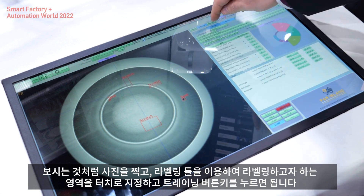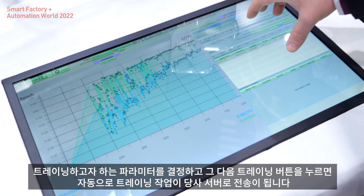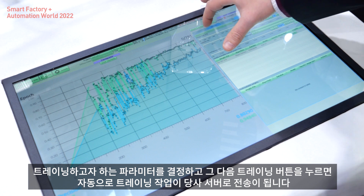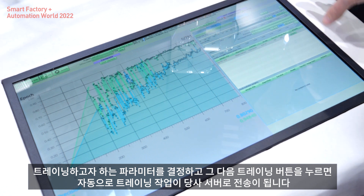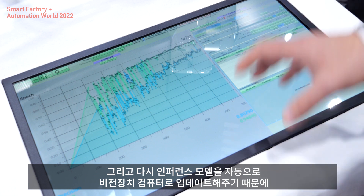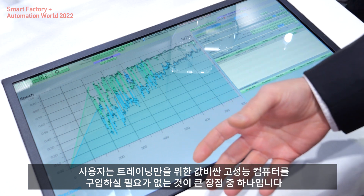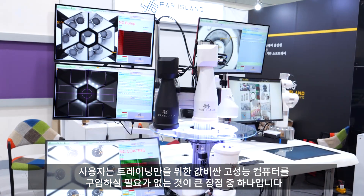Then you move to the training function, where you set the epoch and parameters you want. Push the button and the training is done automatically on our server — so you don't need to buy an expensive computer just for training. The inference model is then sent back and uploaded automatically to your device.